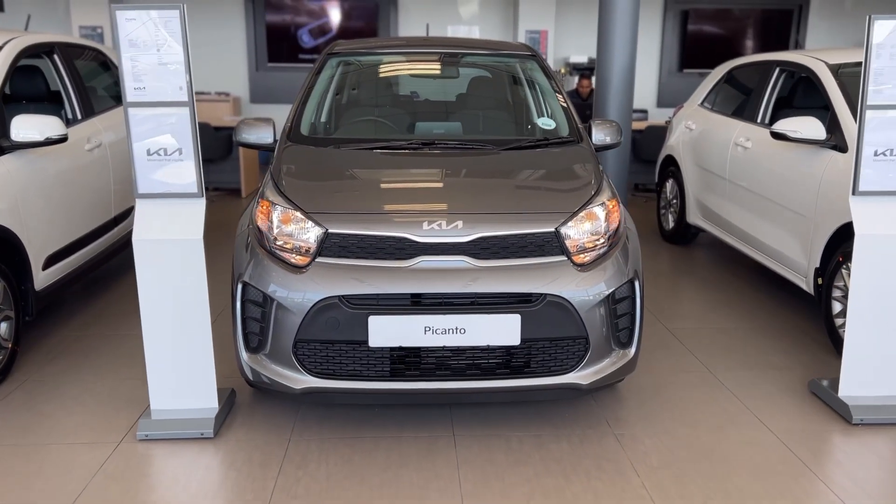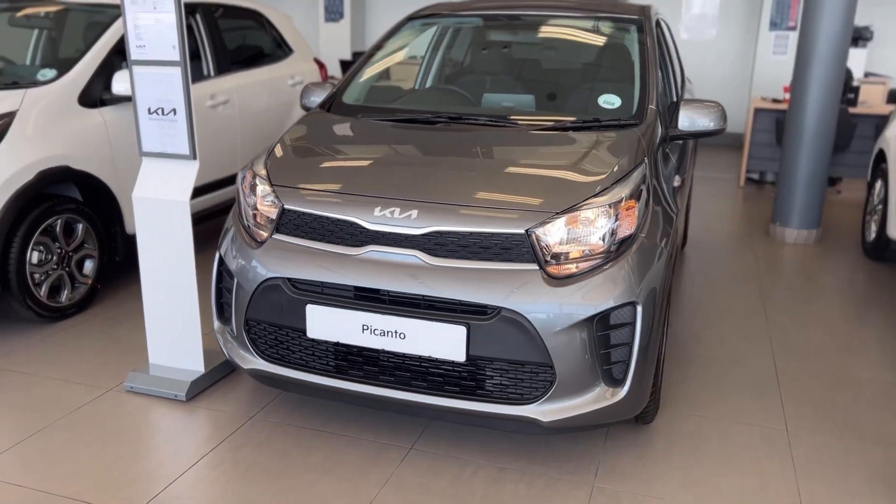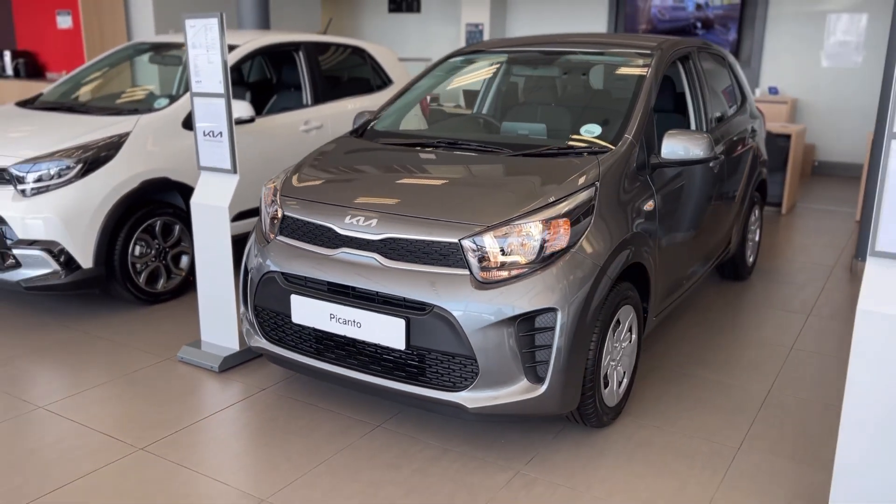Today I'll be taking you through the Kia Picanto, the current smallest car in the entry-level segment, and I'll explain why. Welcome to my channel.